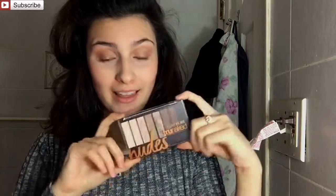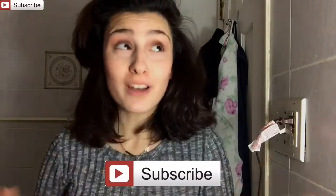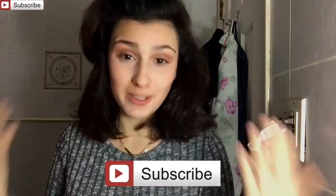Alright guys, that's it for this video. I hope you enjoyed — if you did, don't forget to give this video a nice big thumbs up, and leave a comment down below on whether you're going to go out and purchase the CoverGirl palette. Don't forget to smash that subscribe button so we can achieve our goal of 600 subscribers by the end of February. I love you guys so much and I can't wait to see you in my next video.